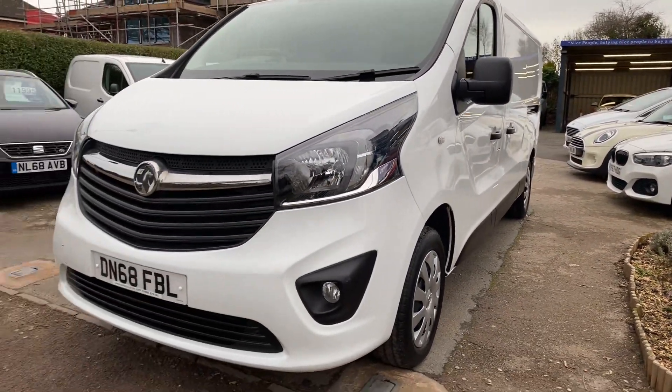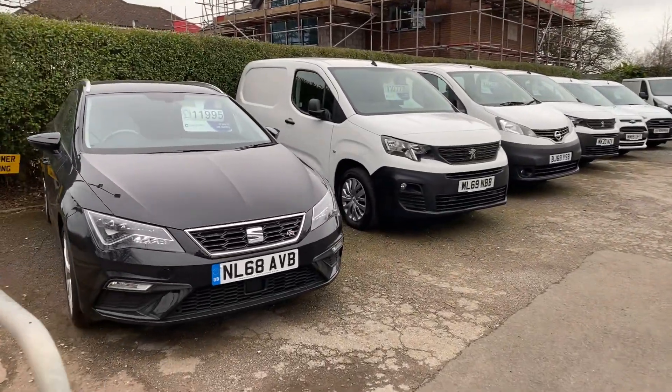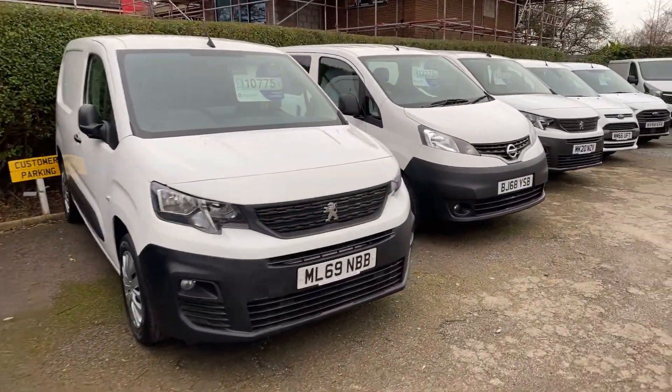I think you'll agree that is a good-looking van. Let's just show you around a little bit. Plenty of other vans in stock and cars too.